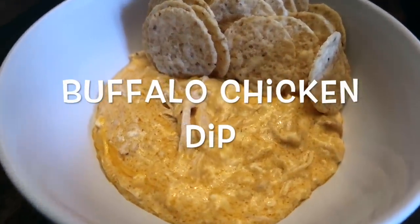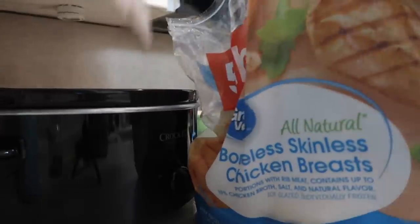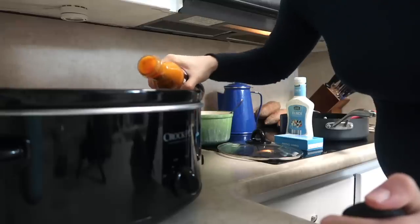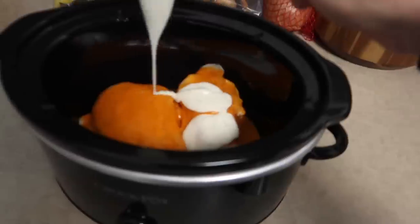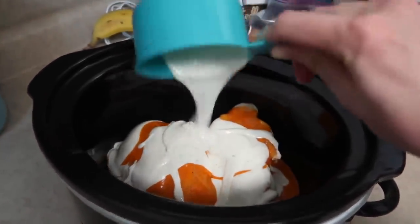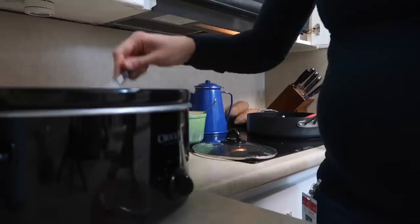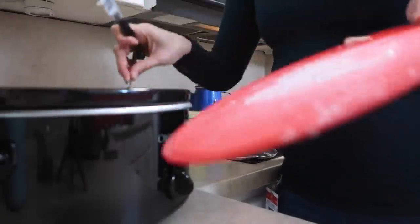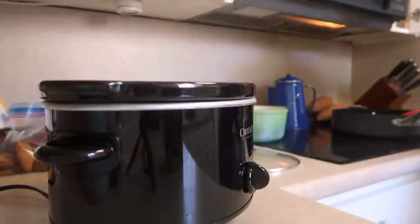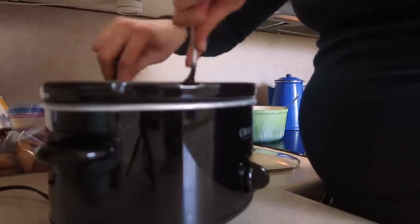The next recipe is Buffalo Chicken Dip. You can use frozen chicken, or canned chicken drained — both work well. I'm placing two chicken breasts in the crock-pot and topping with about a fourth to a third cup of buffalo wing sauce, then about a cup of ranch dressing — whichever brand you prefer. Then I cut cream cheese into little blocks and place it on top. Let this cook on low for a couple of hours to soften. After a few hours, stir and shred the chicken, then let it cook a couple more hours to thicken up.